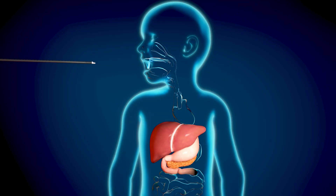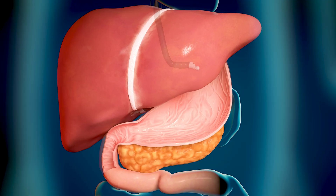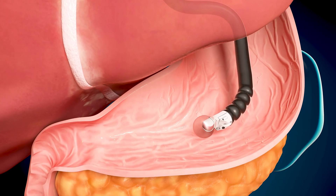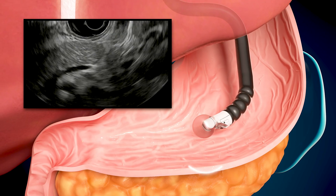The first is an endoscope, which uses a thin, flexible tube with a camera and a light on one end. The second is an ultrasound, which uses high-frequency sound waves to create detailed pictures of organs.